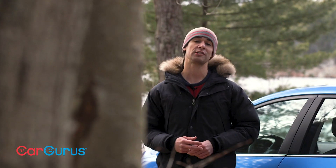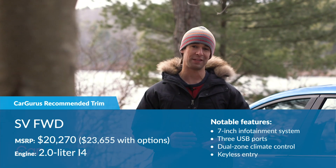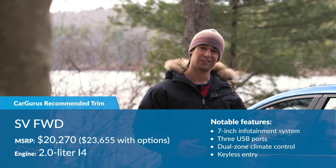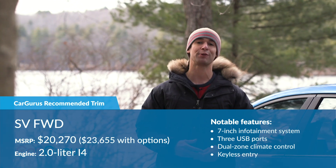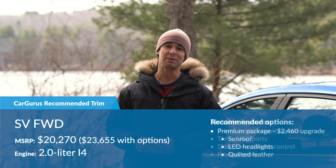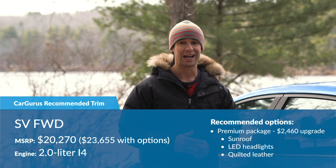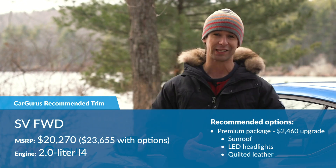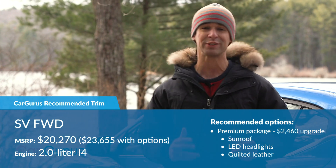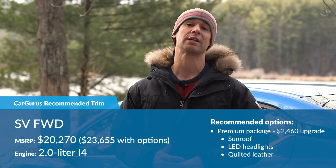The 2020 Sentra starts at just over $19,000, but we recommend the mid-level SV for about $1,200 more — you get the bigger screens, more USB ports, dual-zone climate, and keyless entry. Better still is the premium package, which for a couple grand more than that, turns this little car into something high-class. You get a sunroof, LED headlights, and best of all, quilted leather that feels like it was pulled out of an Infiniti. That's the CarGurus recommended trim at $23,655 with destination. This test car stickers for just over $21,000.